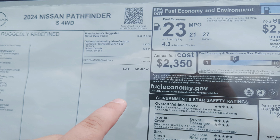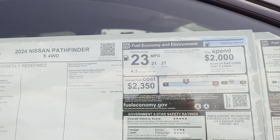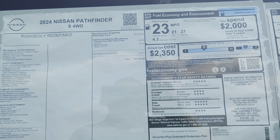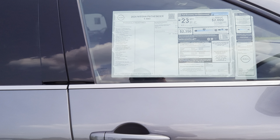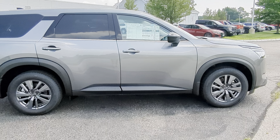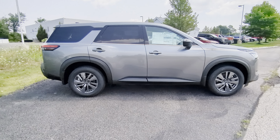You can see the base MSRP right here. Fuel economy estimates up top — 27 highway, that's pretty good, especially considering the kind of power and the towing capability that the Pathfinders have. Great safety ratings as well on here. So the Pathfinder in this configuration with an aftermarket hitch is going to tow 3,500 pounds. If you get one that comes with a hitch from the factory, then it can tow 6,000.